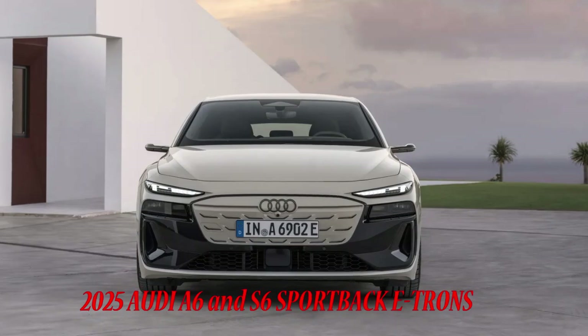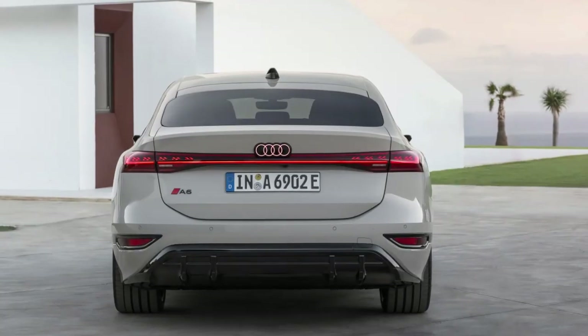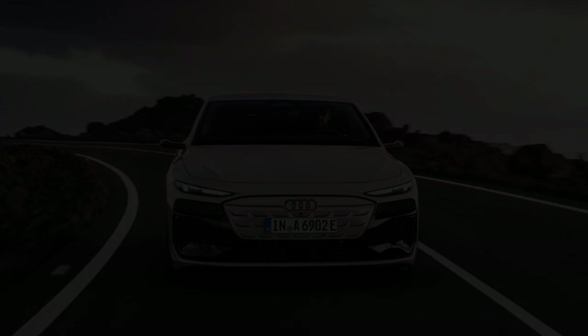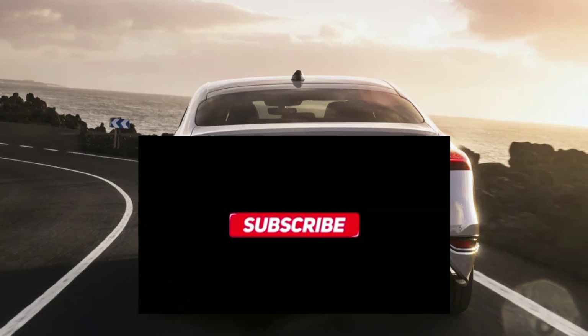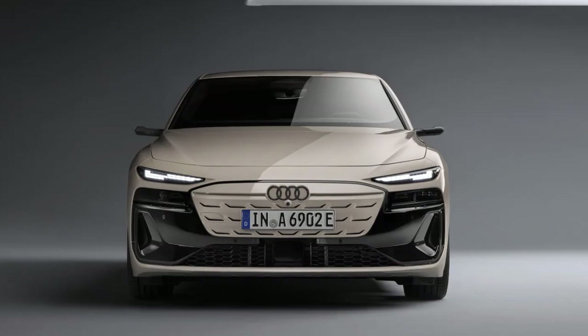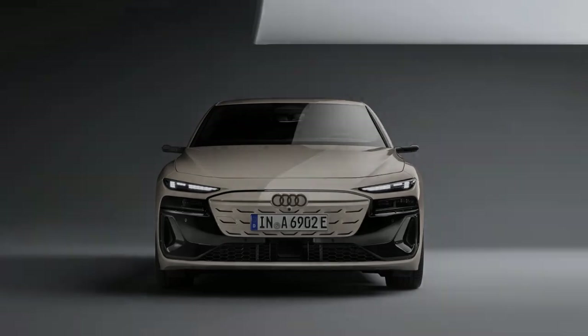The 2025 Audi A6 and S6 Sportback e-trons have been revealed with aero tech top of mind, and range and charging specs look promising — but we're not sold on the looks yet. The Audi A6 Sportback e-tron is here, adding yet another all-electric model to Audi's fast-growing EV lineup, and for those who might want a sportier version, the S6 Sportback e-tron was revealed alongside it.